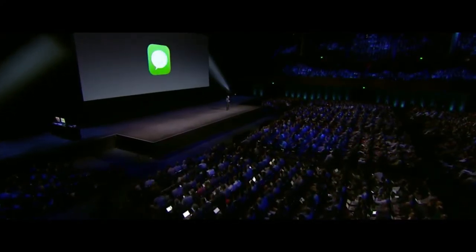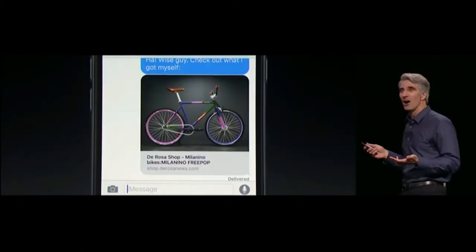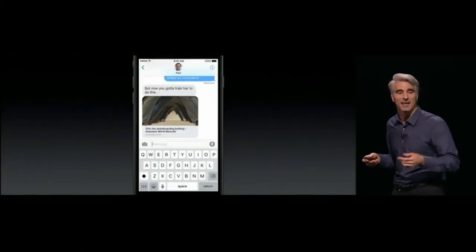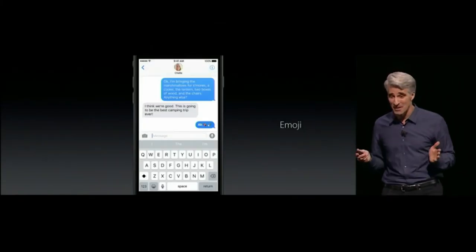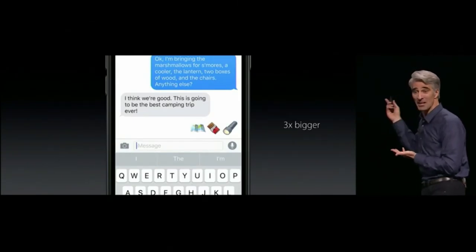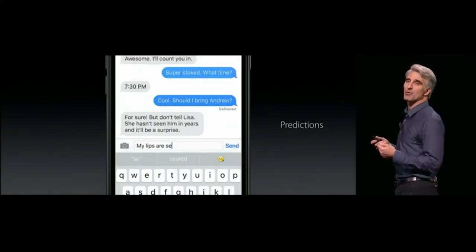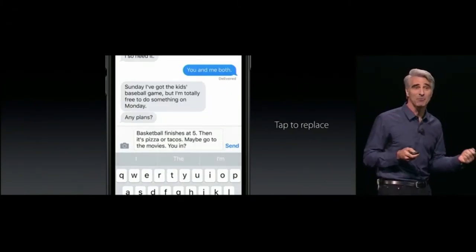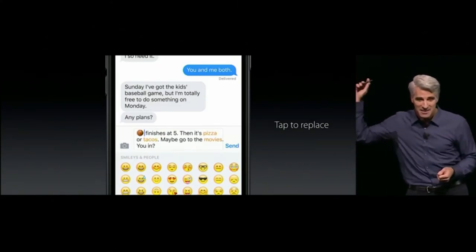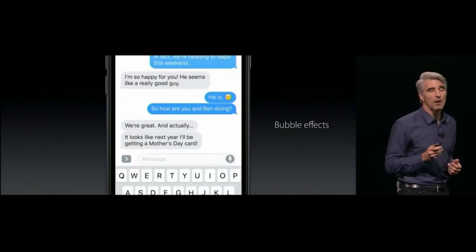Number ten is Messages — and it's a big one. We now have rich links, and it's especially awesome with video, because they can play right inline. People really love emoji, and we've made them three times bigger. We're also providing emoji predictions as you type — tap the emoji button, and we'll highlight all the emojifiable words, so you can just tap and emojify. And we have bubble effects — if you want to say it loud, you can say it loud.